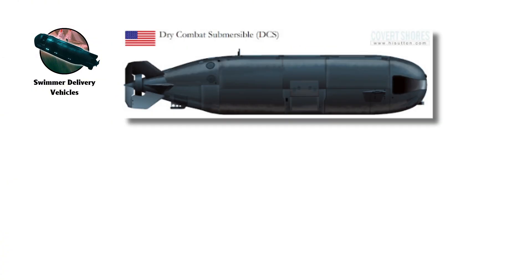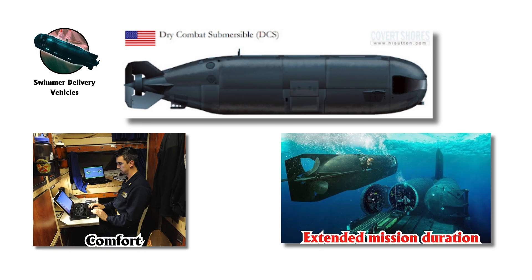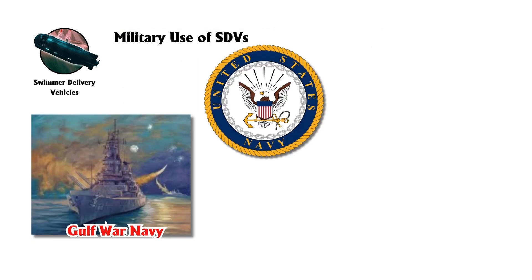The Dry Combat Submersible, DCS, is another notable development. Unlike traditional wet SDVs, the DCS keeps occupants dry inside, offering greater comfort and extended mission duration, though it remains specialized for delivering combat swimmers. The U.S. Navy has used SDVs in the Gulf War, Iraq War, and Somalia.